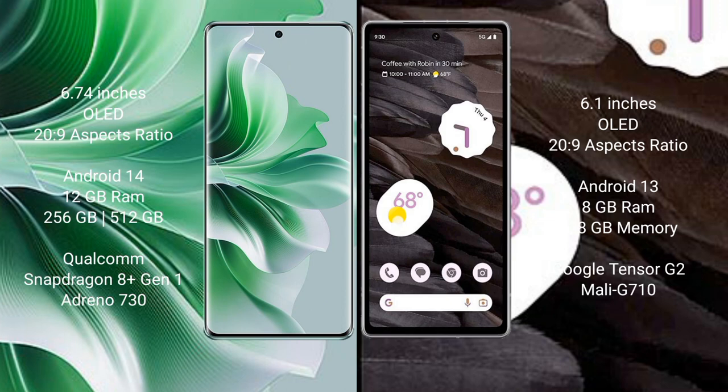Oppo Reno 11 Pro runs on the Android 14 operating system. Google Pixel 7a runs on the Android 13 operating system. Oppo Reno 11 Pro comes with 12 GB RAM and 256 GB or 512 GB internal storage, Qualcomm Snapdragon 801 processor and GPU Adreno 730. Google Pixel 7a comes with 8 GB RAM and 128 GB internal storage, Tensor G2 processor and GPU Mali G710.